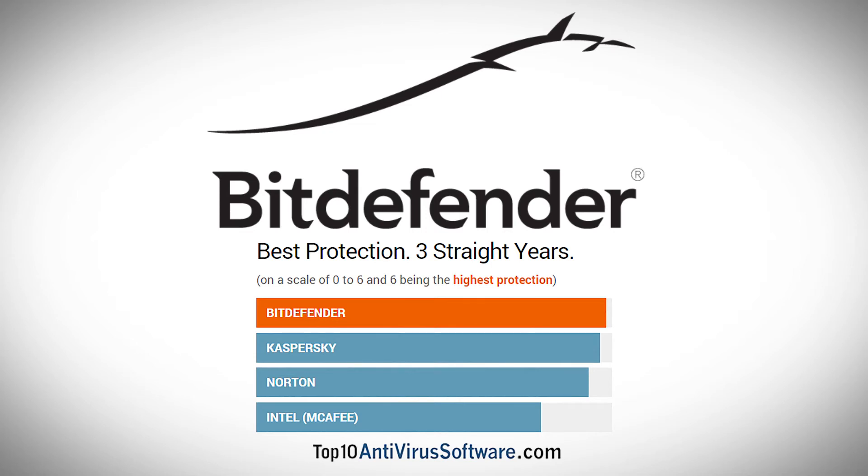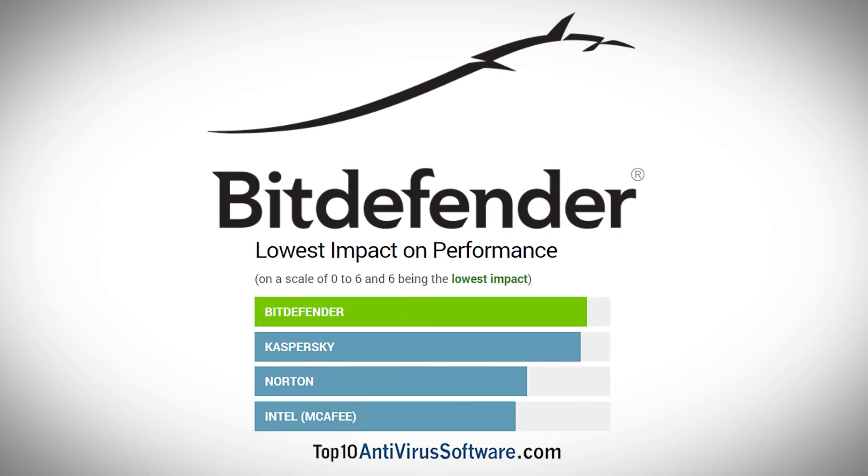Bitdefender is one of the most reliable antivirus solutions on the market, besting many of its competition in both real-time virus detection as well as traditional file detection, while maintaining great performance and being less likely to slow down your system.